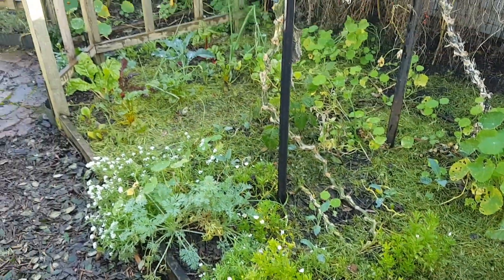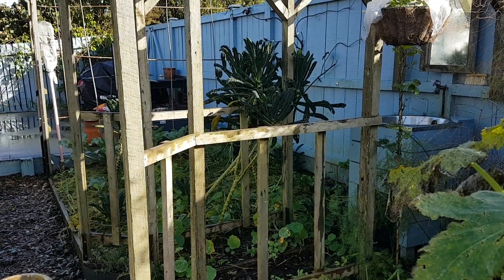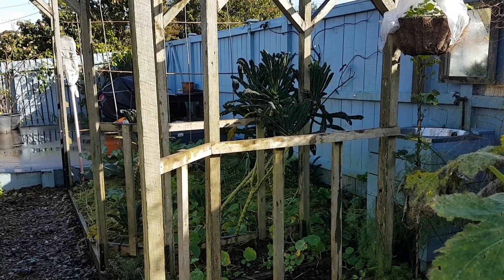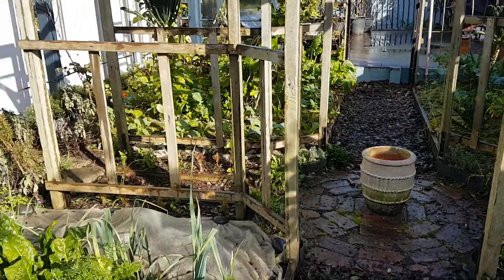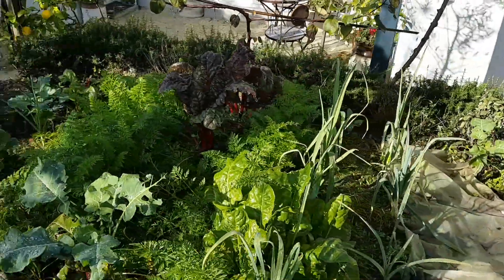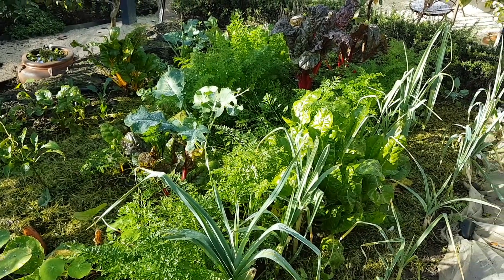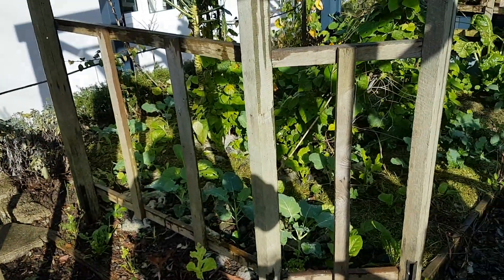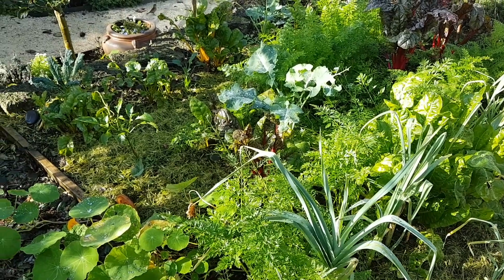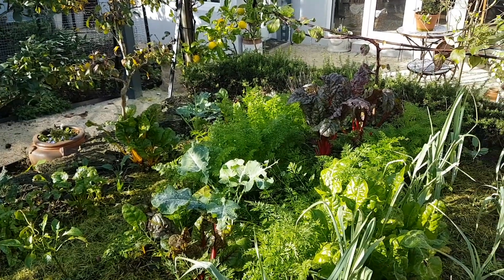That'll stay there and just disintegrate into the soil because these beds really don't do that much in winter. Over there we still have our cyclone Gabrielle cavalo nero which is still producing food but it's very wonky. This now is one of my sunny winter beds - France and Italy over here - and these two stay in sun all winter long, so they're my best growing beds. I've got some cavalo nero, chard, carrots, and leeks.